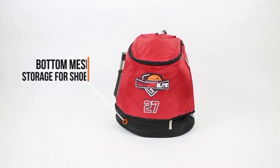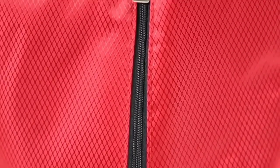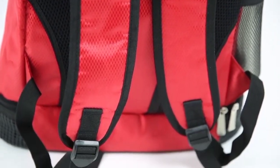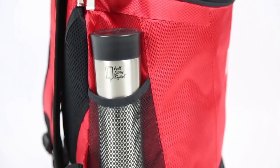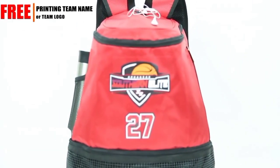Its padded shoulder straps and back panel provide comfort during long commutes or travels to and from the court. Made from high-quality materials, this backpack combines functionality with a sleek design, making it a top choice for basketball enthusiasts seeking a reliable and stylish gear-carrying solution.